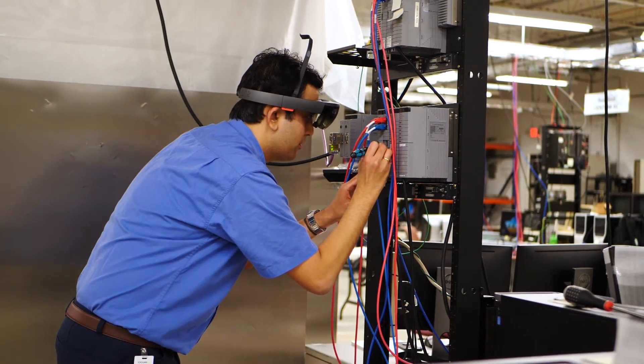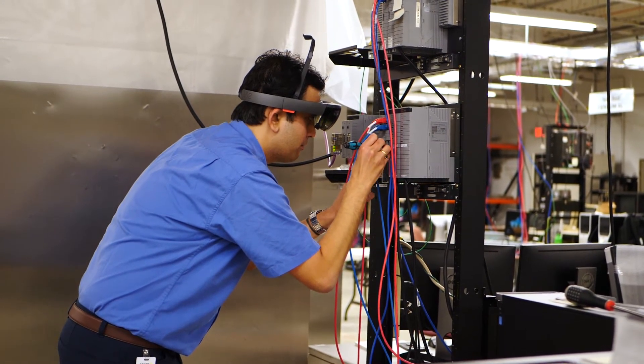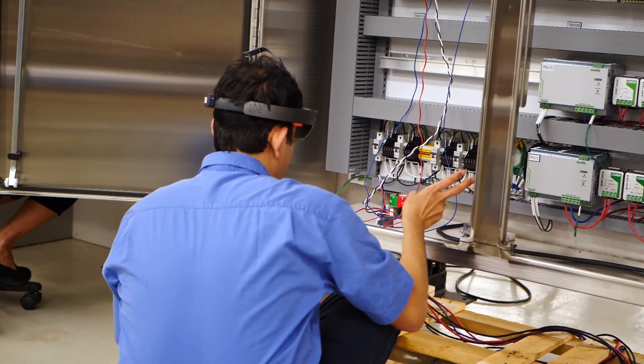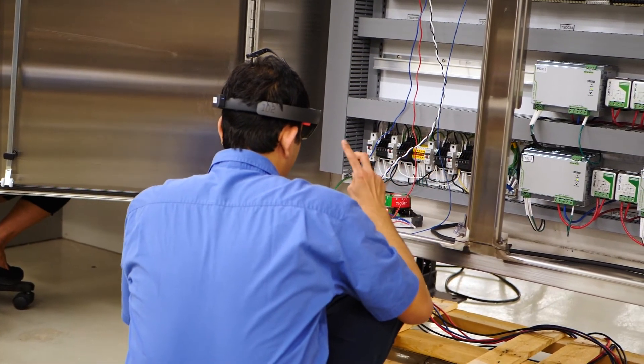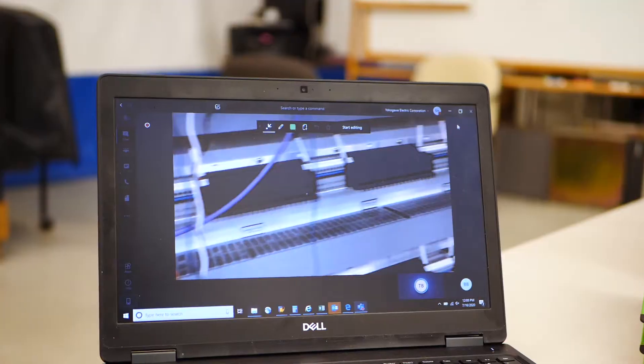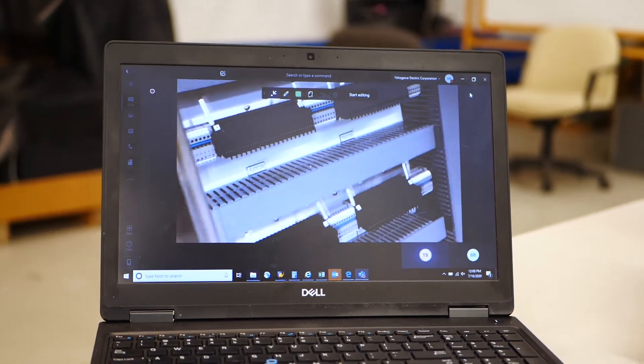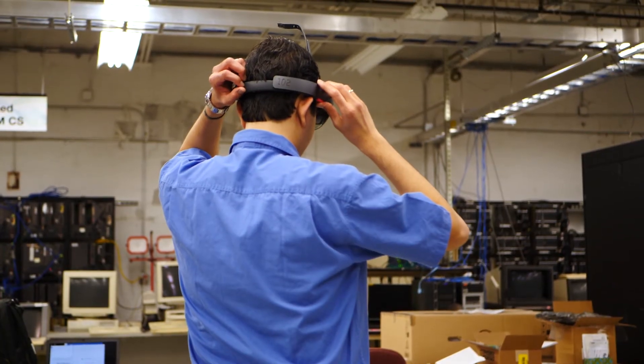We've actually been doing remote FATs through different web meeting interfaces for a while, so this is not really much of a change for us. What we're doing now is just extending those meetings and using some new technology developed in the last couple of years to show the customer more of the equipment without having to leave their office.